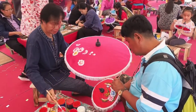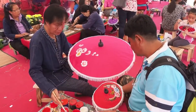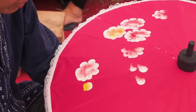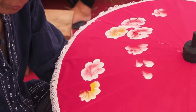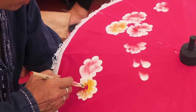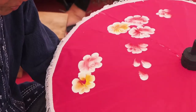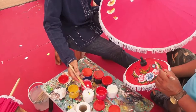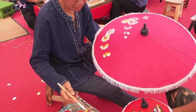Each artist has a particular style and technique. I was fascinated by the way this man loaded his brush with two colors at one time and in one stroke painted petals with both colors.